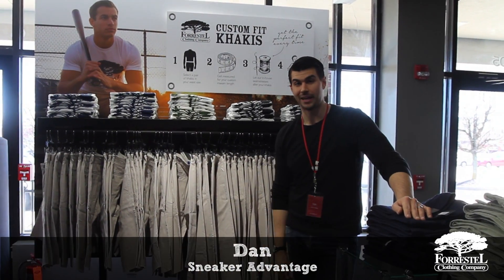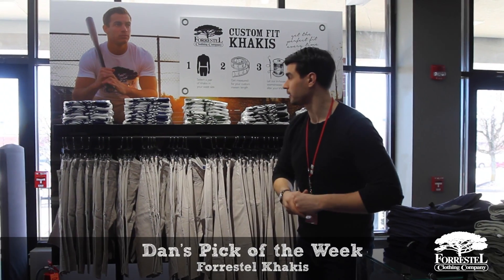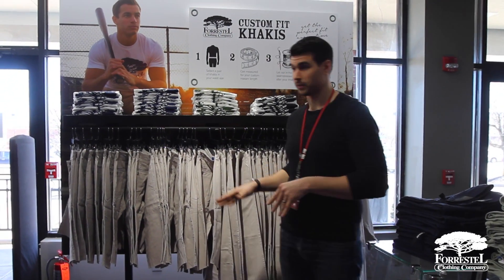Hi guys, Dan here at Sneaker Advantage in the Tony Walker & Co. Men's Shop. I'm here with Ryan to tell you a little bit about our Floristil khakis. This is my pick of the week. We're ditching a sneaker this week and doing something a little bit different.